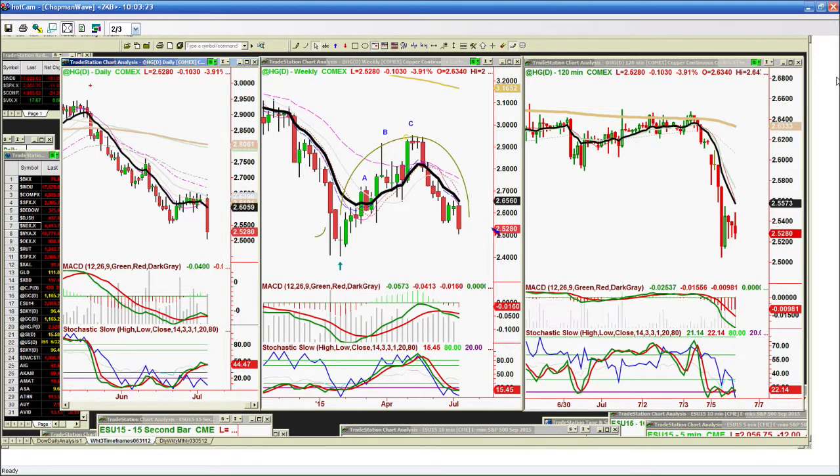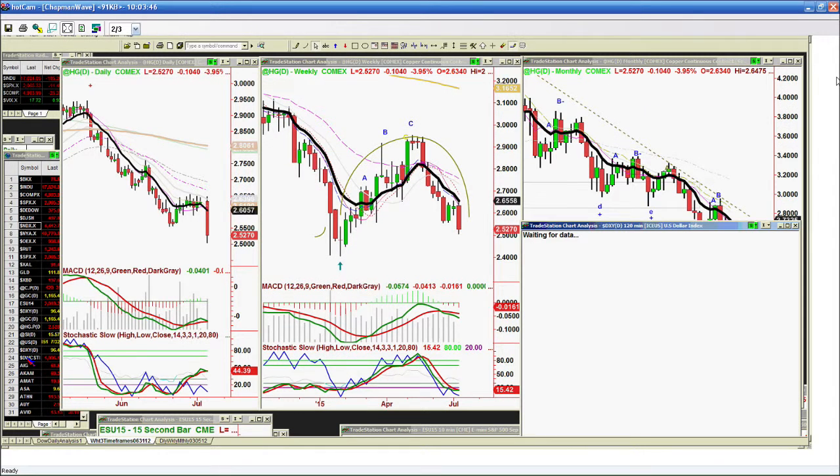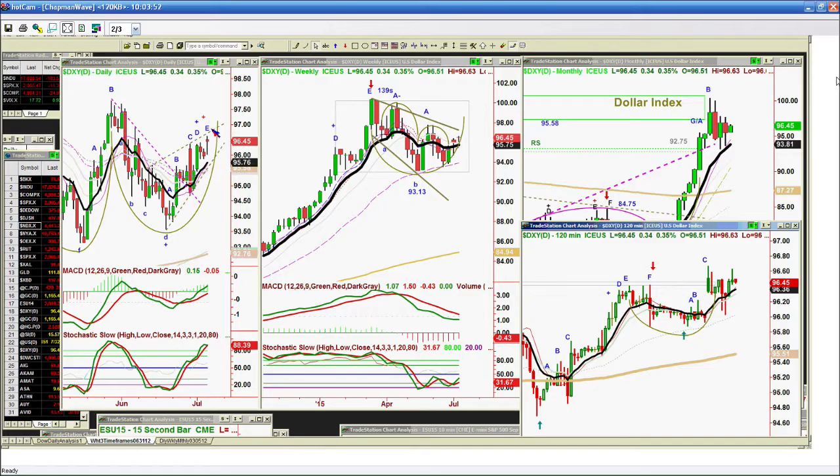We're looking at high-grade copper. High-grade copper is of course a sign of economic strength, and it shows economic weakness here at 2.52 — this is really critical. The fact that it broke the 2.55-ish area support is not good. But the week has only just begun. The weekly chart says it had better hold 2.40 over the coming week and a half, because that's going to be very critical — that's the left-side low support.